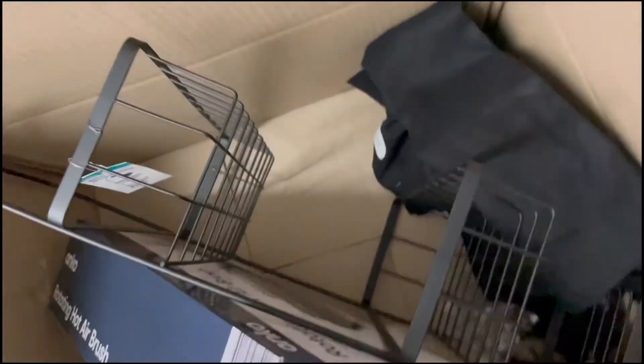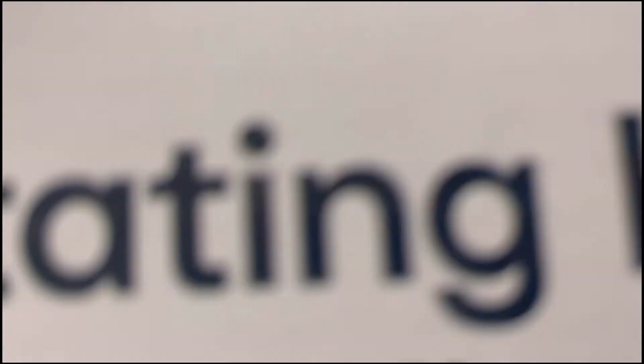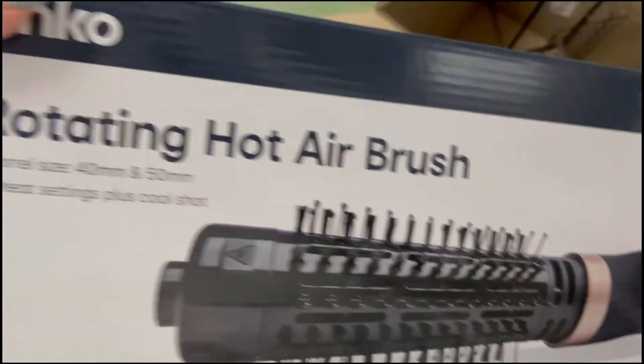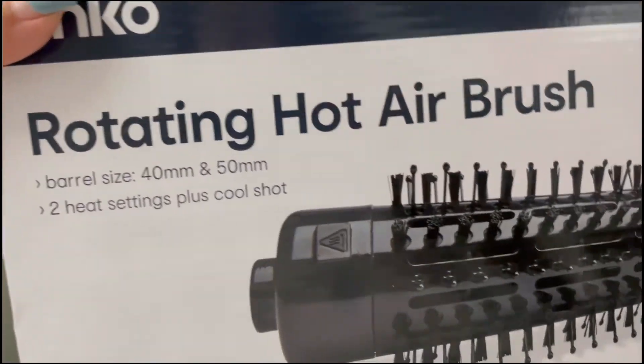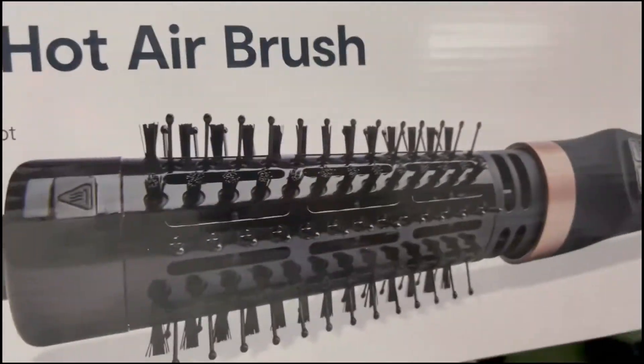The other package I got from Kmart — I got this airbrush because I wanted one. I'm not sure if it's really good or not, but I don't really have any other heat tools.